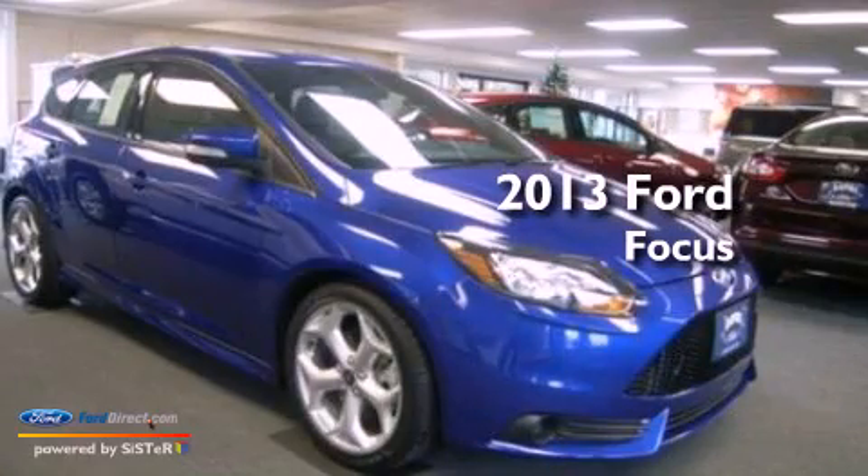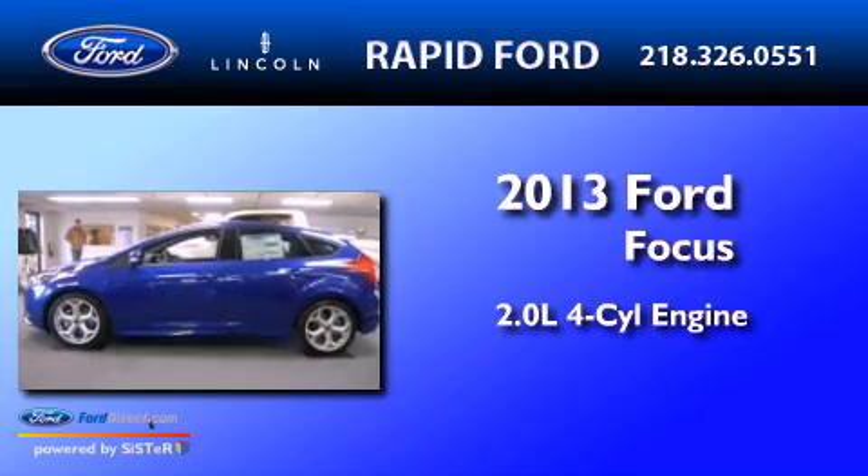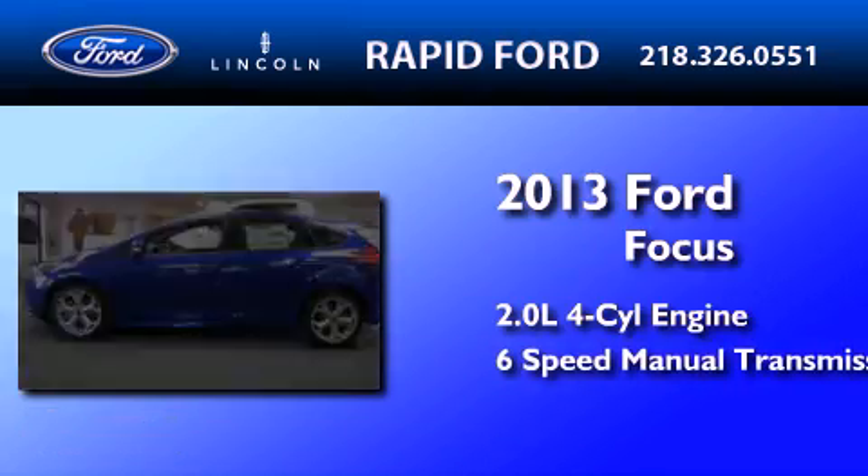This is a brand-new 2013 Ford Focus. It has a 2.0-liter 4-cylinder engine and a 6-speed manual transmission.